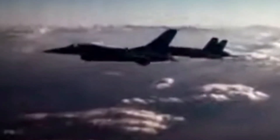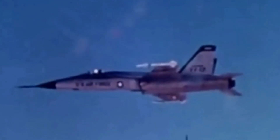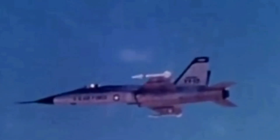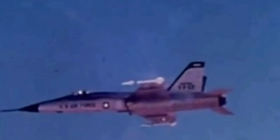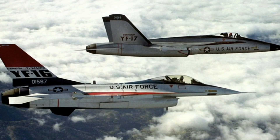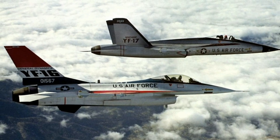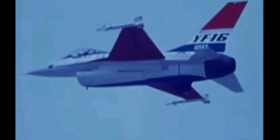The Air Force planned to test both prototypes head-to-head to determine which one would be selected. Both the YF-16 and YF-17 delivered impressive performances. Notably, the YF-17 became the first US Air Force aircraft to break the sound barrier in level flight without relying on afterburners. While the YF-17 excelled in several aspects, the YF-16 had advantages, including a proven engine, longer range, and a lower cost.